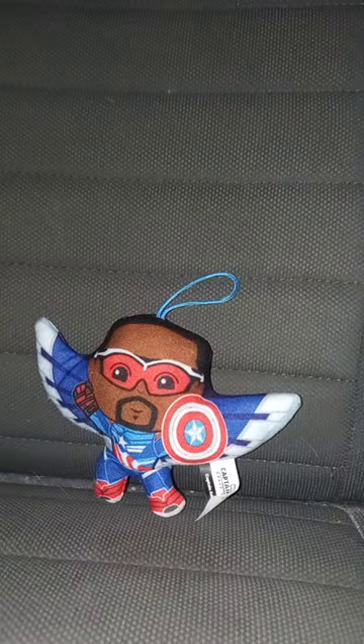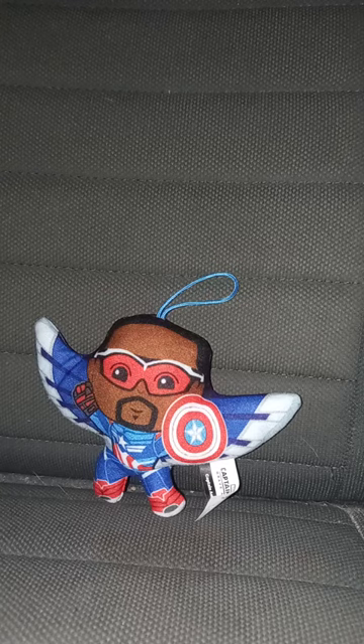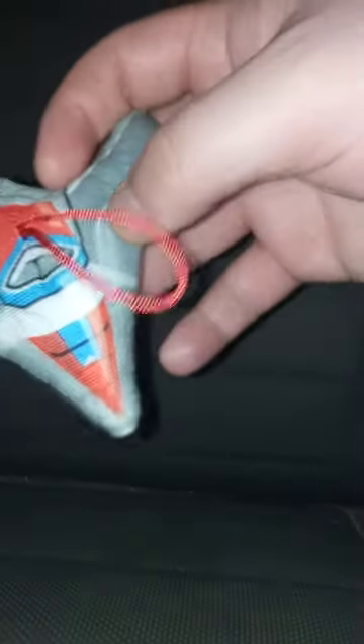Let's get to number 8 and the final toy of the toy line in 3, 2, 1. All righty guys, last and not least, toy number 8 is Red Wing. Pretty cool. This one's going to be my favorite out of the set, because it looks exactly like wings, but it looks like a jet too.